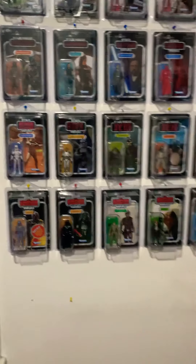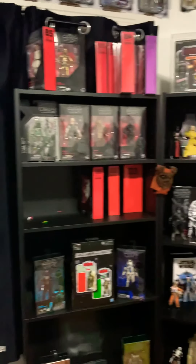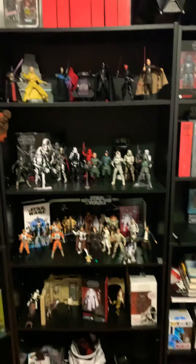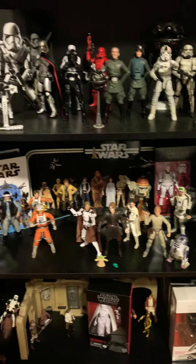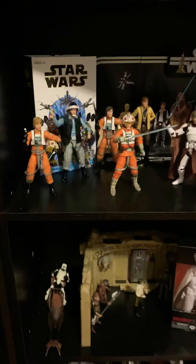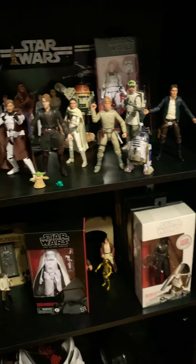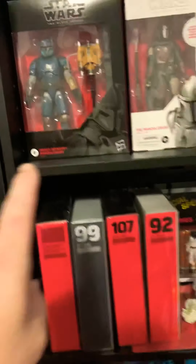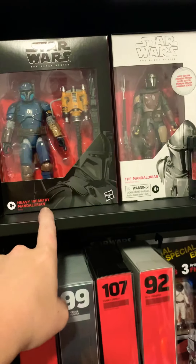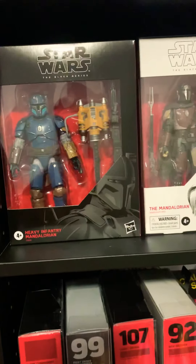Just a brief update on the collection — I need to rearrange all the Black Series now. Got a bunch of my figures on display, added a few in from the last time I made a video. The Heavy Infantry Mandalorian is pretty new too — I got him maybe a month ago and I don't think I did a video on him.